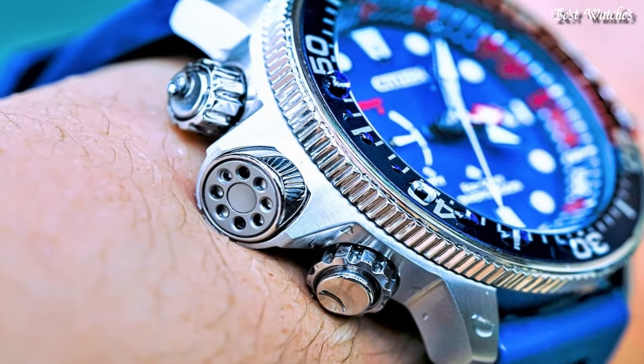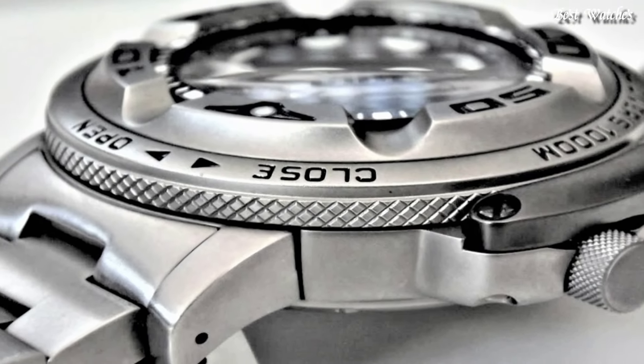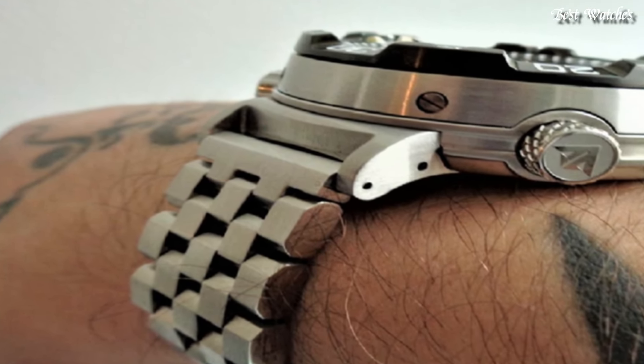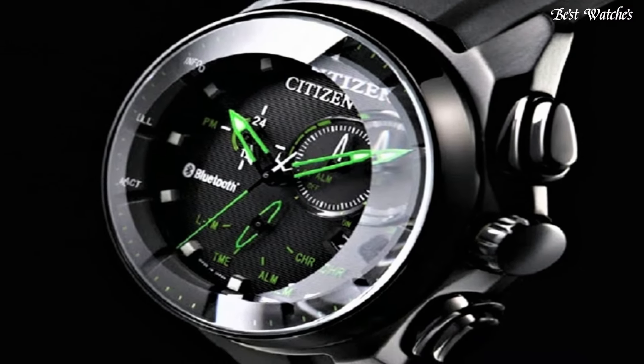Hello, everyone. Today, I am going to show you the best Citizen watches for men of 2024 based on specifications. Please like, comment, and subscribe to my channel for more videos, and press the bell icon button for my new video notifications.